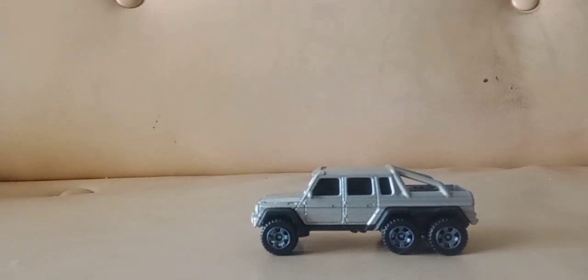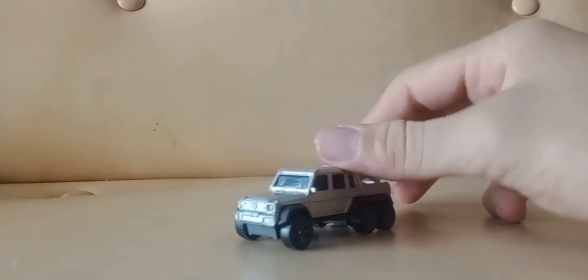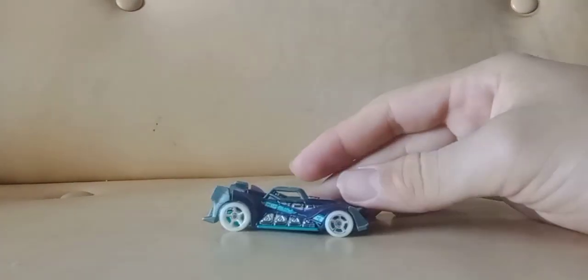A Mercedes 6x6 — I believe the one I have in my collection is red, so this one's getting kept. Definitely going into the keep pile.